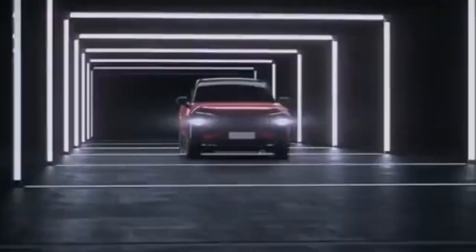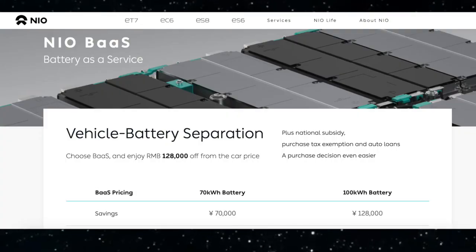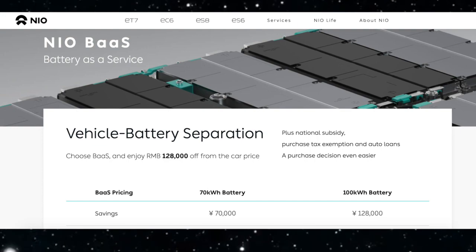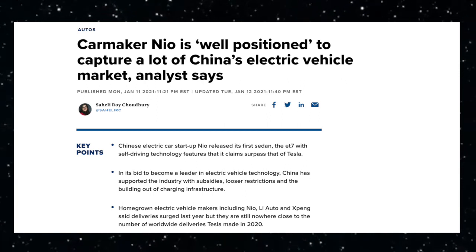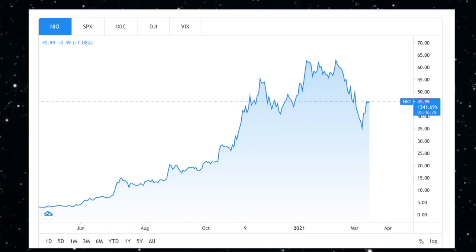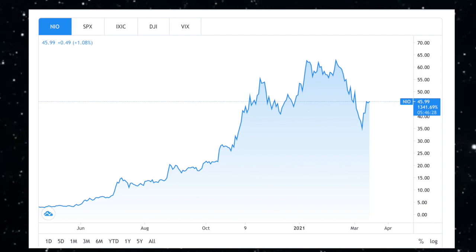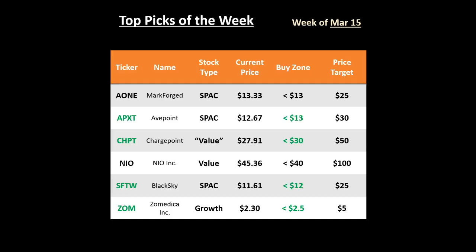NIO is an EV company from China that is revolutionizing the space with their subscription services. Currently, they have a battery-as-a-service program and they have plans to have an autonomous driving subscription in the future. It is widely considered to be the Tesla of China and it's backed by the Chinese government. It was around $66 prior to the big market correction and dropped all the way to $31. Due to NIO's crazy volatility, I would wait to pick it up below $40 if that happens this week. NIO is a long-term hold for me — just like APXT, stay tuned for an in-depth video on this company.